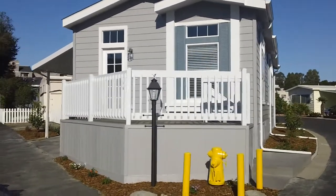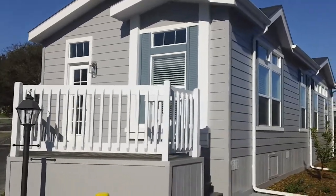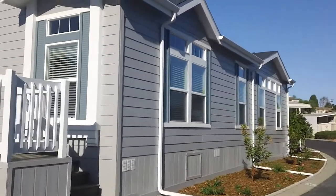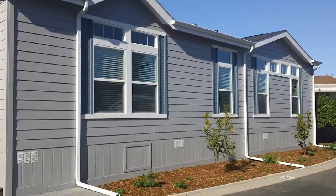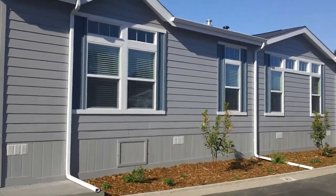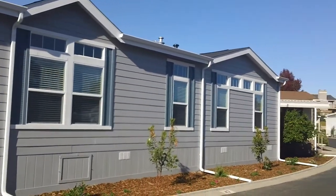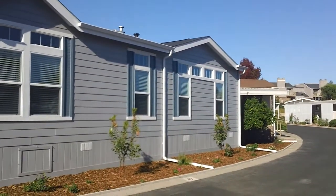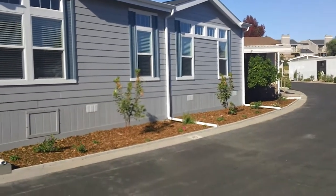Hi, this is Thomas DeRosa with the Hybrid Homes team. This is another of our custom homes that we just installed in beautiful village of Arroyo Grande. This particular one is a small lot and we put special attention into the exterior finishes to make sure it looked appealing and desirable, and we've gotten many compliments on this one.